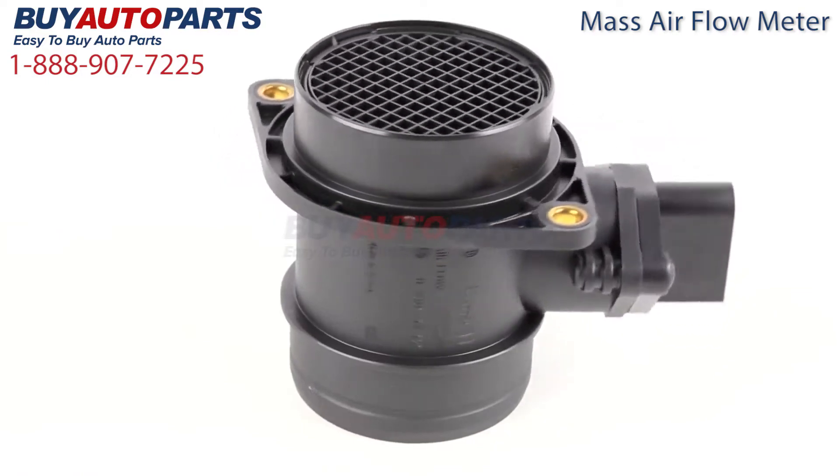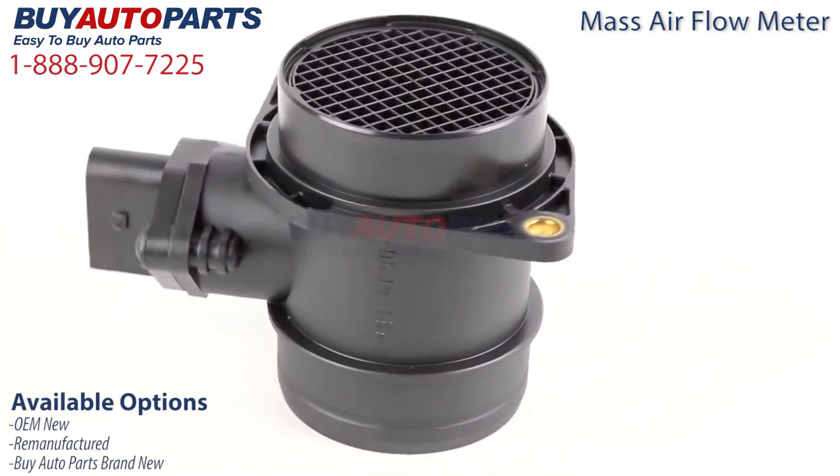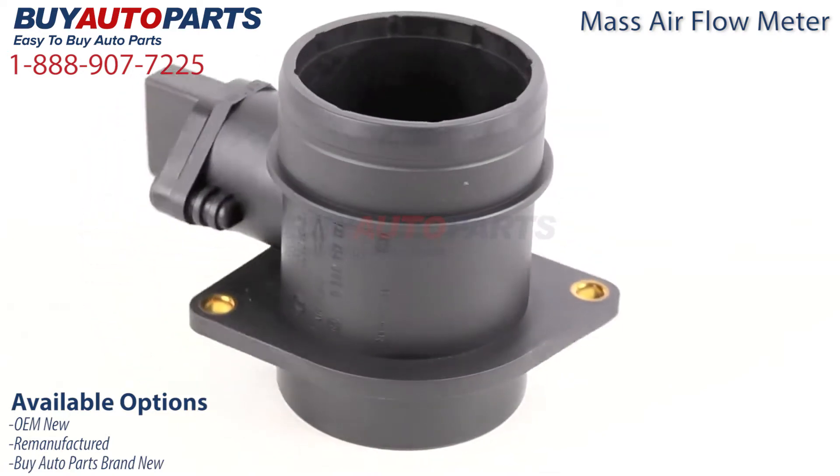At Buy Auto Parts we offer this mass airflow meter in various conditions. This includes OEM new, remanufactured, as well as Buy Auto Parts brand new, which is built to the same specifications as the OEM part.